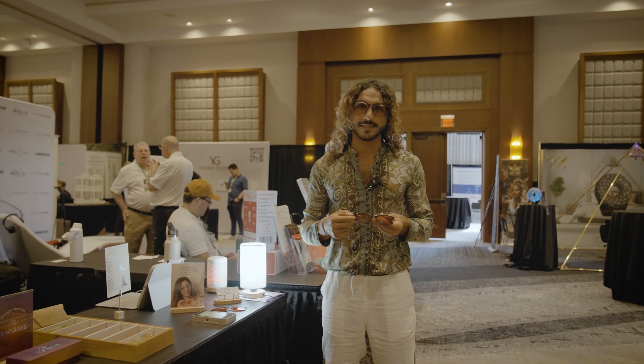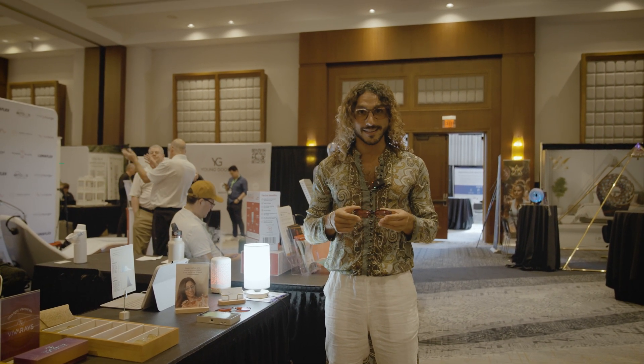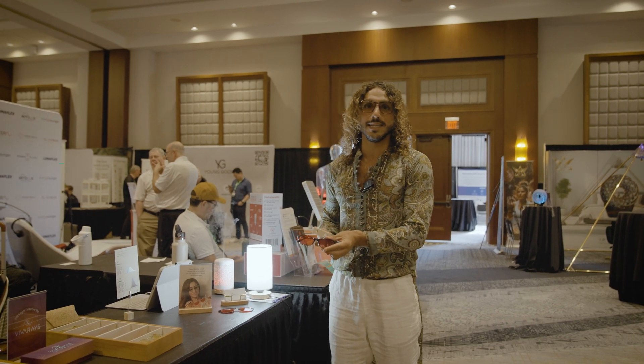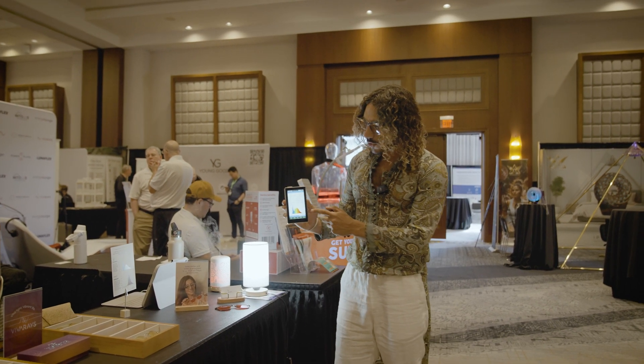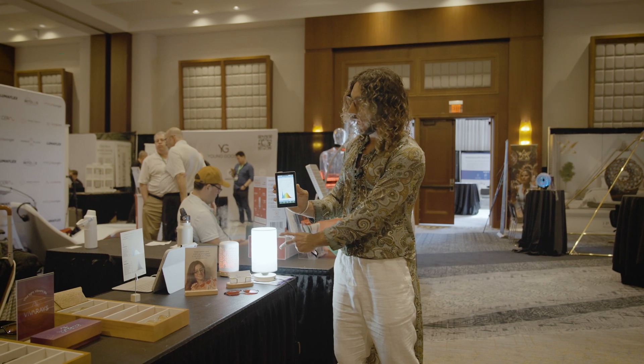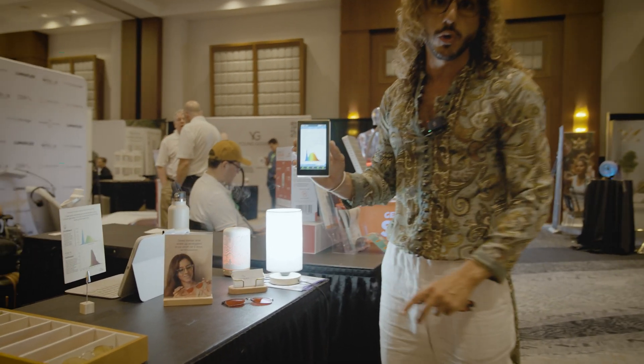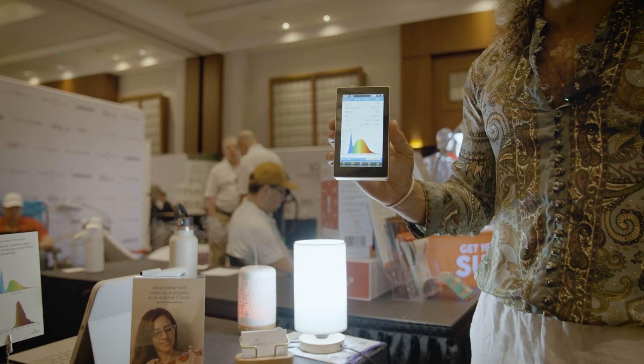Here is why not all red-tinted blue light blocking glasses are created equal. I'm going to show a live measurement with the spectrocolorimeter. As you can see here, this is the graph and the emission of light that is coming from LED bulbs that we all use in our homes, down the street, in the malls.